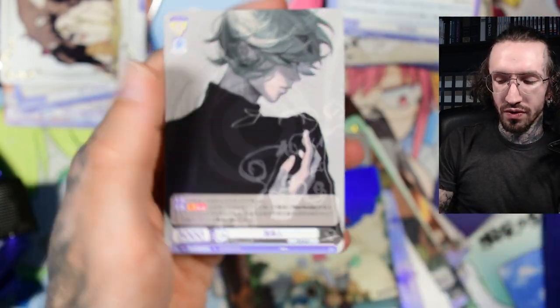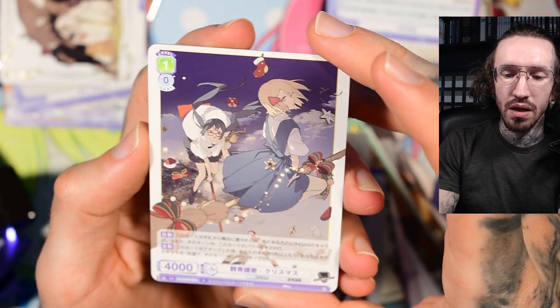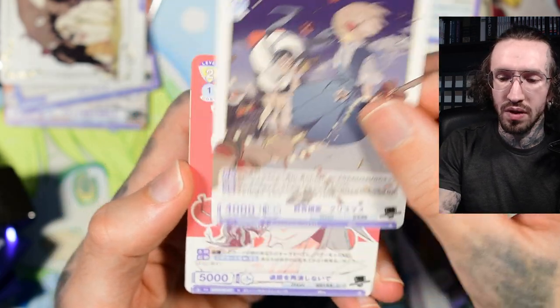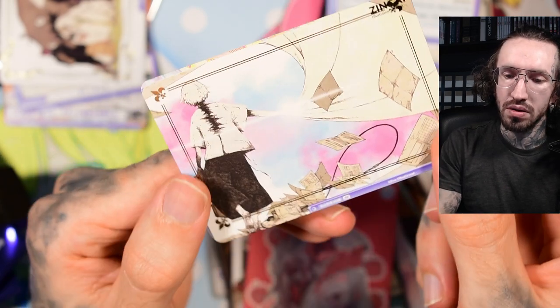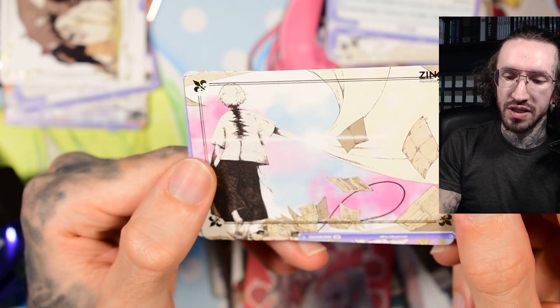Please let me know in the comments what you think about the art style, and if you've listened to Eve's music and are a little more deep into the story of the characters in the background. Another PR — like ripping himself apart.